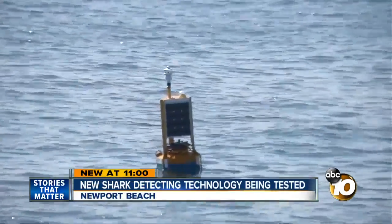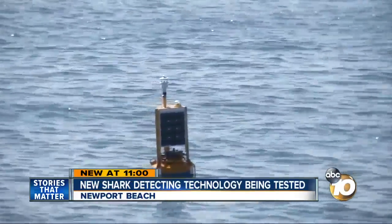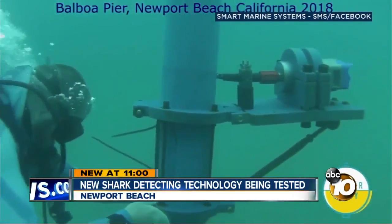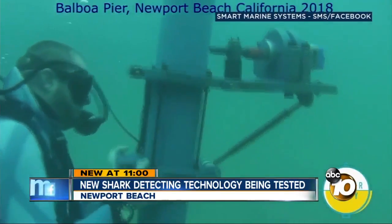Kim and Steve, it's actually a new type of buoy, and the people behind it say that if it works the way it's supposed to, it could be a game-changer for ocean safety. This buoy off the Balboa Pier in Newport Beach may look ordinary, but it's creating a virtual net in the water using high-tech sonar to detect sharks.